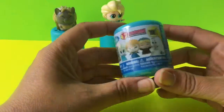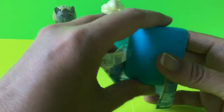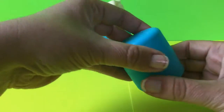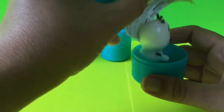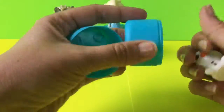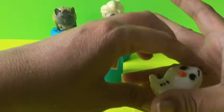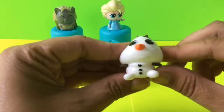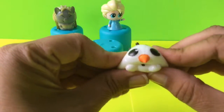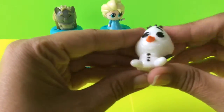Then our last one for today. Let's go ahead and get into this one and see what we get here. And I'm so excited — the one I wanted to get more than any, which is Olaf! Olaf is my favorite. I love getting Olaf. Here is Olaf, and he is super squishy. It's really singing in summer.